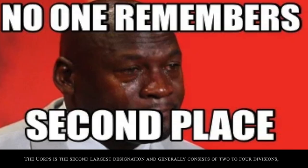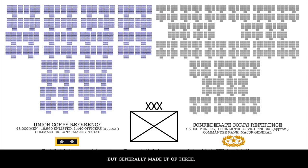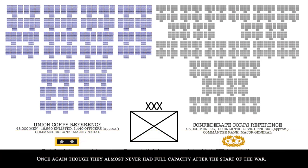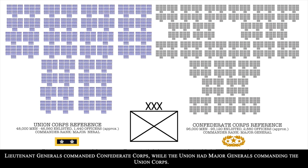The Corps is the second largest designation and generally consists of two to four divisions, but most commonly three. That means roughly 48,000 men for a Union Corps, but because the Confederates doubled their brigades per division, a Confederate Corps could be up to 96,000 soldiers. Though again, units almost never had full capacity after the start of the war. Lieutenant Generals commanded Confederate Corps, while the Union had Major Generals commanding theirs.